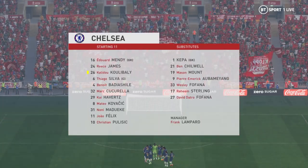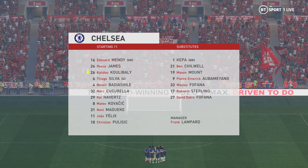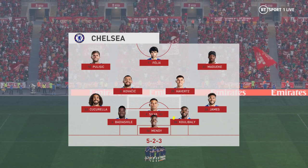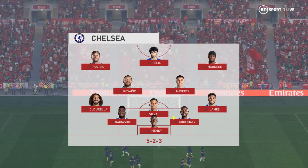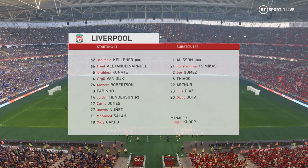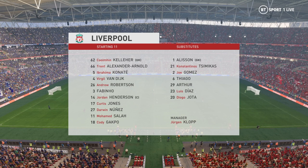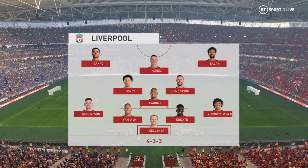This is how Chelsea line up: Khalidou Koulibaly plays alongside Thiago Silva in central defence. Kai Havertz starts alongside Mateo Kovacic in central midfield, and leading the line today is Joao Felix. For Liverpool, Andrew Robertson starts with Trent Alexander-Arnold in the full-back positions, with just the one striker up front trying to pose problems for the opposition.